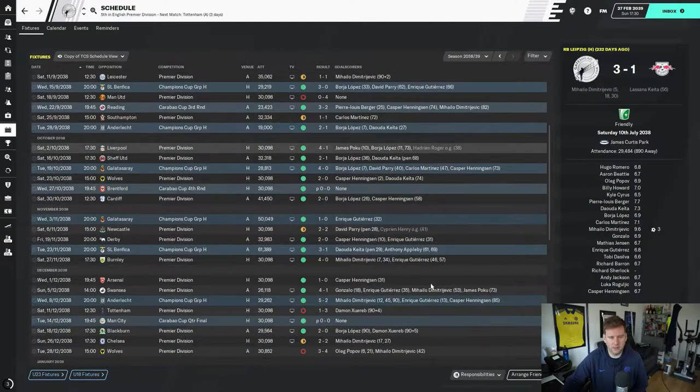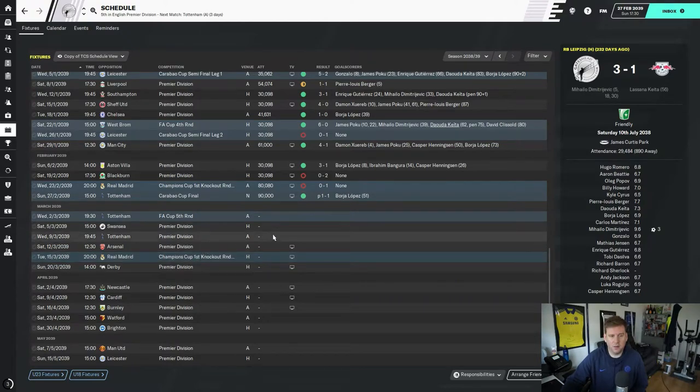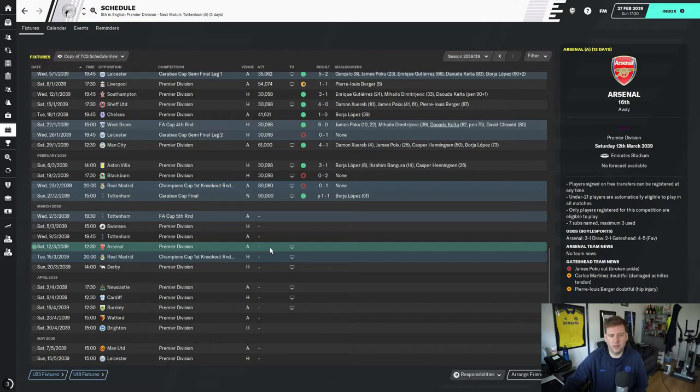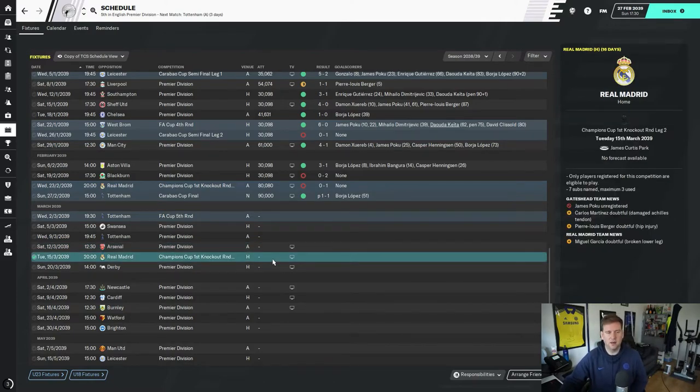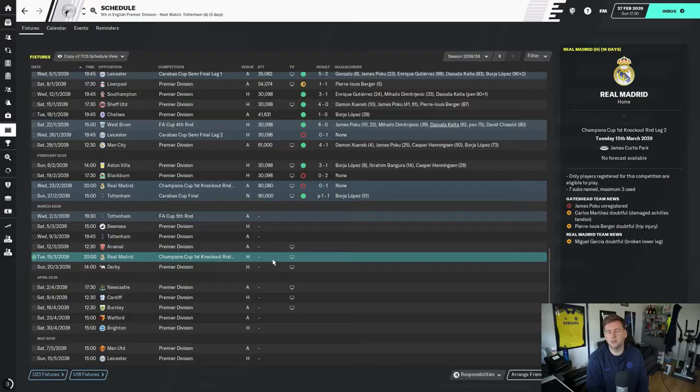My schedule looks like this: Tottenham FA Cup fifth round, then Tottenham again in the Premier League — they're fourth, Arsenal are 16th, Derby are 18th. In the next video I'll do Arsenal away in the Premier League followed by the Champions League second leg against Real Madrid. If you've enjoyed the video, smash the like button, subscribe to the channel and hit the bell for notifications — videos come out every day at 6 o'clock. Thanks for watching, see you tomorrow!